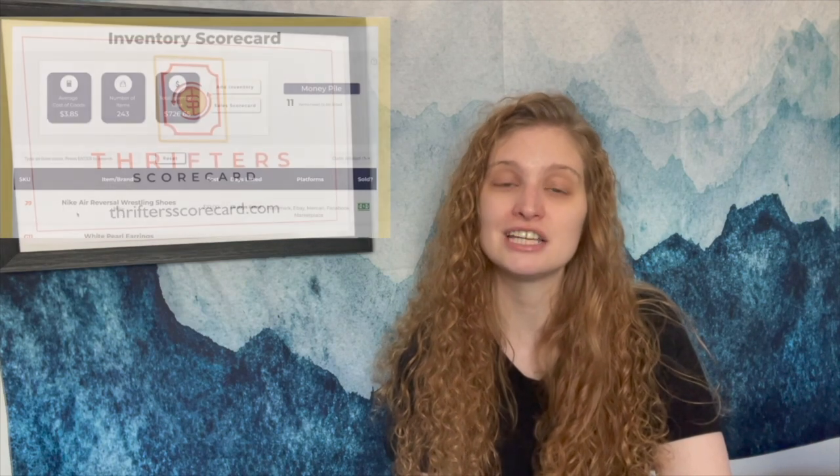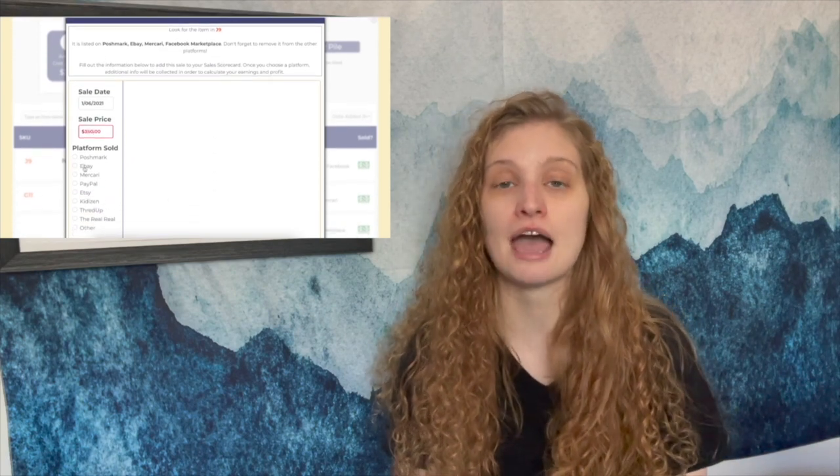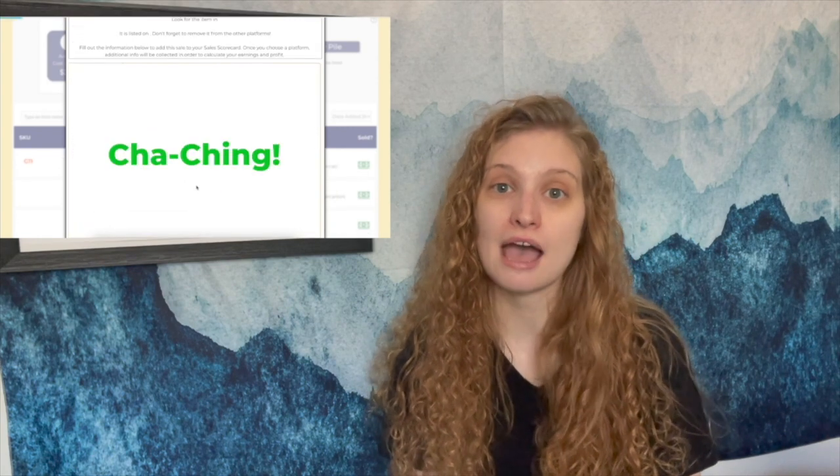It's really hard to grow if you don't know what is performing best for you. Knowing what you're spending on items and what you're making off of them is crucial. I found myself spending a lot of time in spreadsheets doing math — calculating earnings, profit, platform fees, shipping costs. I wanted to create a more automated system to track profit and earnings by deducting platform fees and shipping costs automatically. That's how Thrifter Scorecard grew into a web app that helps you organize your inventory and conduct sales calculations.